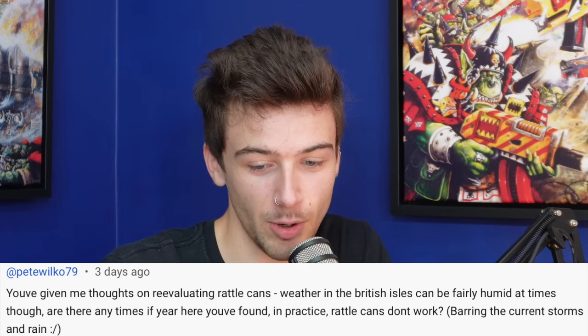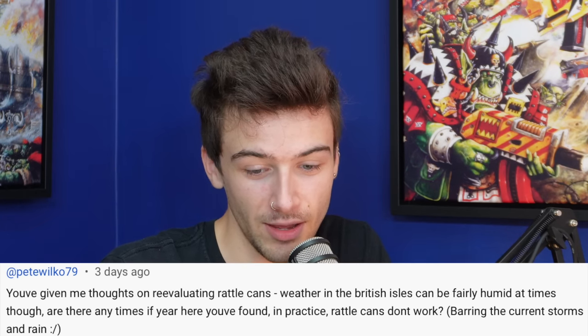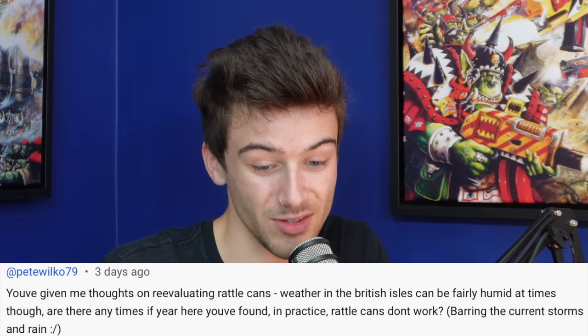Pete Wilco says: you've given thoughts on re-evaluating rattle cans, but weather in the British Isles can be fairly humid — are there times of year where rattle cans don't really work? Obviously if it's raining, not happening. That is the massive advantage of the airbrush — you're indoors so weather isn't really a factor. I'd always store the cans in a warmer part of the house, and you can heat the cans up using warm water.